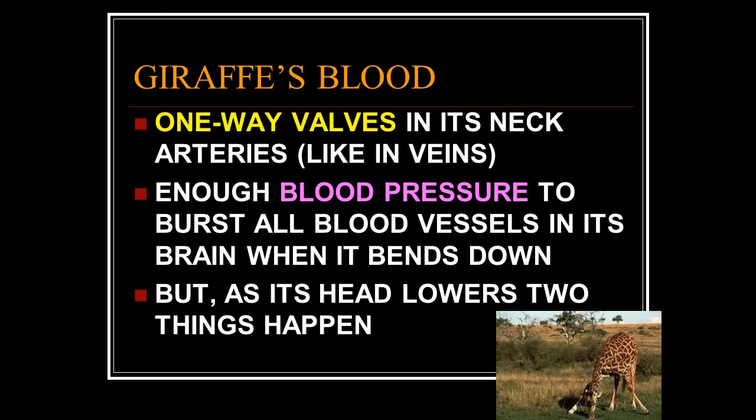It has one-way valves in its neck arteries. Your veins in your legs have one-way valves — between heartbeats, pressure drops, and the valves prevent blood from backing up. The giraffe has the same system in its arteries: those one-way valves in the arteries mean that between pumps, the blood being pushed up its neck won't back up. It has enough blood pressure to burst all the blood vessels in its brain when it bends down. That's a huge problem.